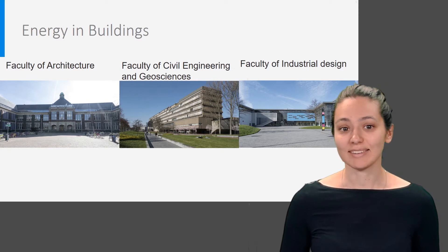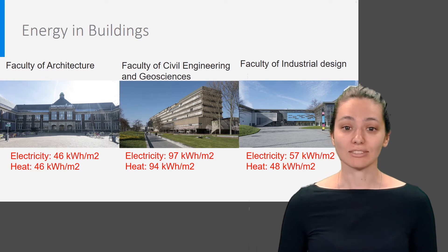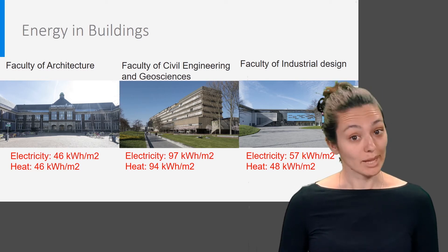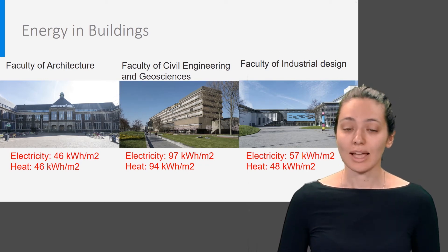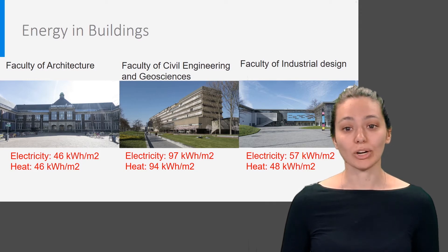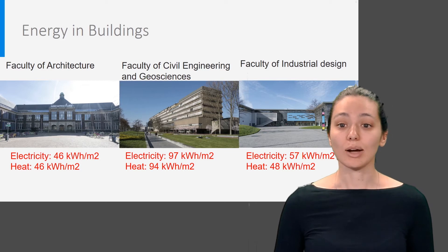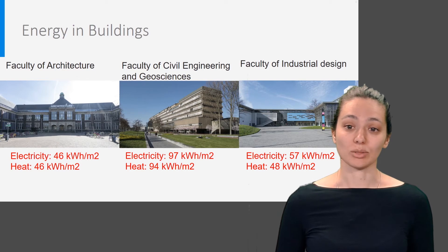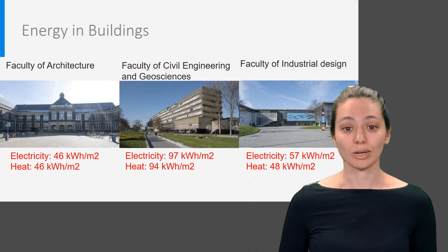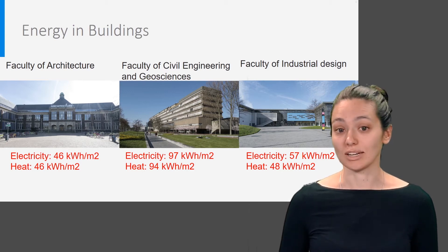Here is the answer. In red you see the energy used per building, in terms of electricity and heat consumed. Maybe you thought the most modern one was the most energy efficient — that is not the case. As you can see, the building in the middle actually uses more energy than the two others. The pictures also show us that based on exterior appearance, you cannot determine how much energy a building uses. For example, the architecture faculty building uses almost the same amount of heat per square meter as the industrial design faculty building, despite their differences in construction year and design.